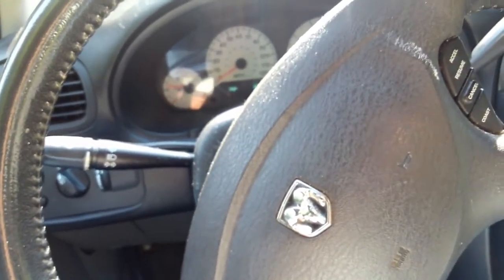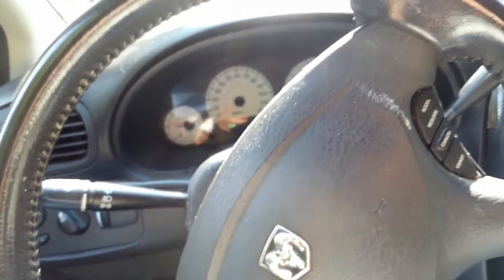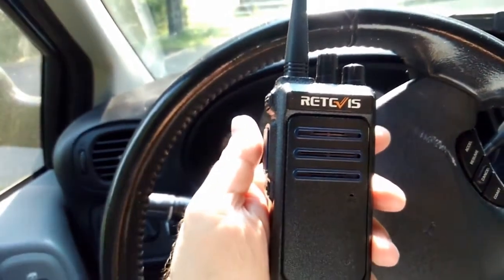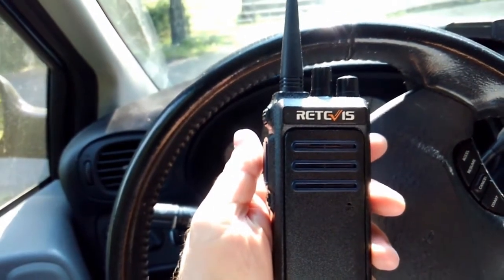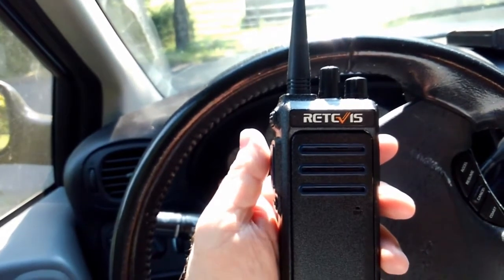1.1 miles. How copy? Do you copy me now? Over. I can hear you. It was a solid copy, then you broke up a little bit at the end there. Roger.